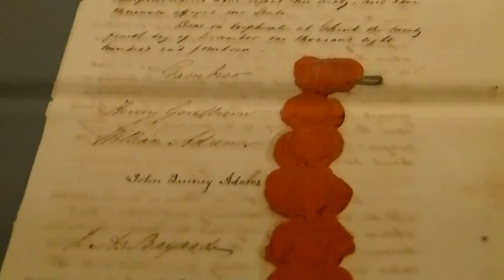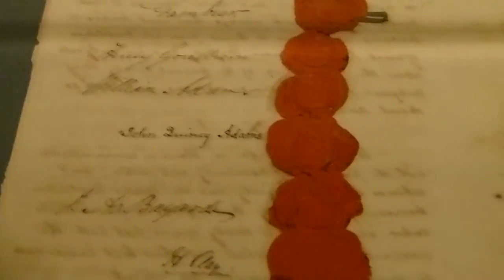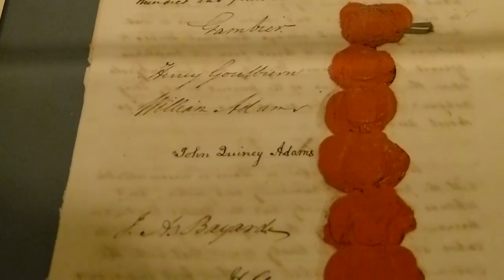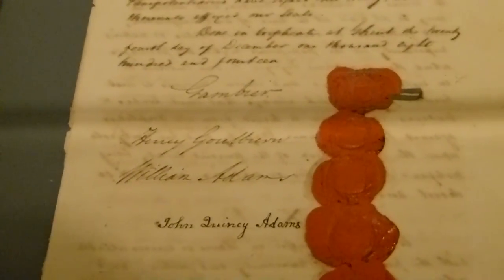There are all the seals for the men and their signatures as well. On the American side, they're all in alphabetical order, so no one had to worry about who would be the first to sign.